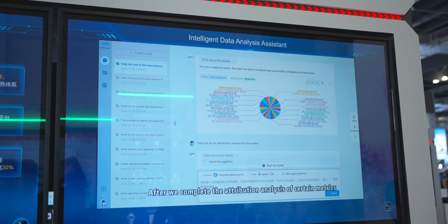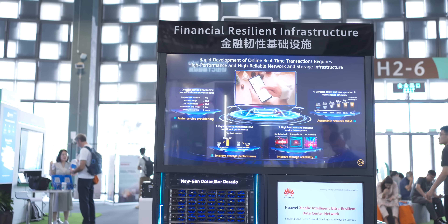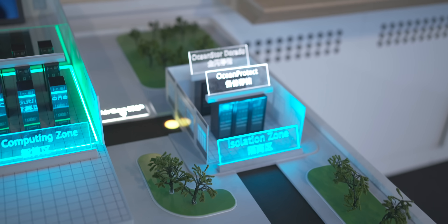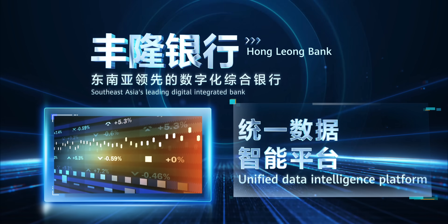To sum all of this up, Huawei Digital Finance is showing us two things: first, that AI is actually usable to drive revenue, and second, that Huawei has the infrastructure to keep it safe in this new threat landscape. With proven global success cases and scenario-based solutions, Huawei is clearly positioning itself as a partner for financial institutions worldwide.